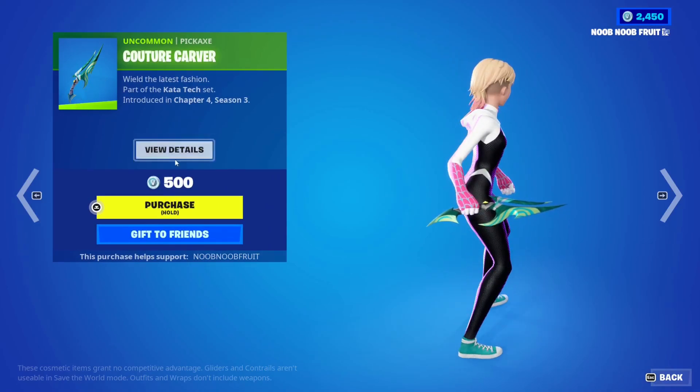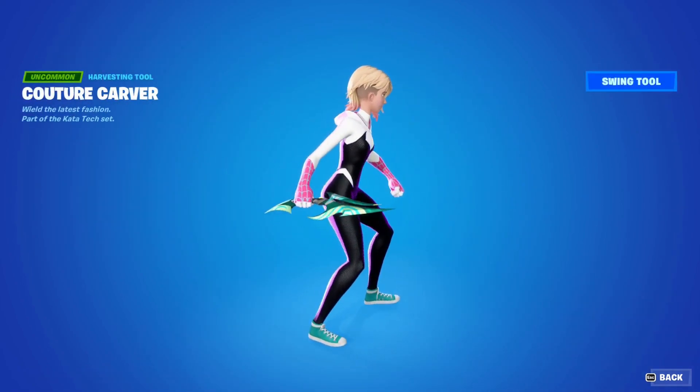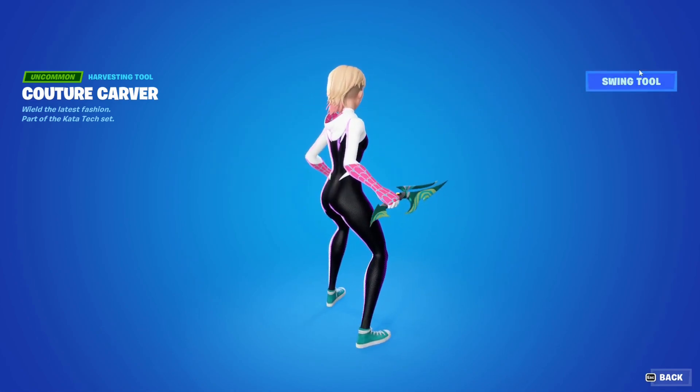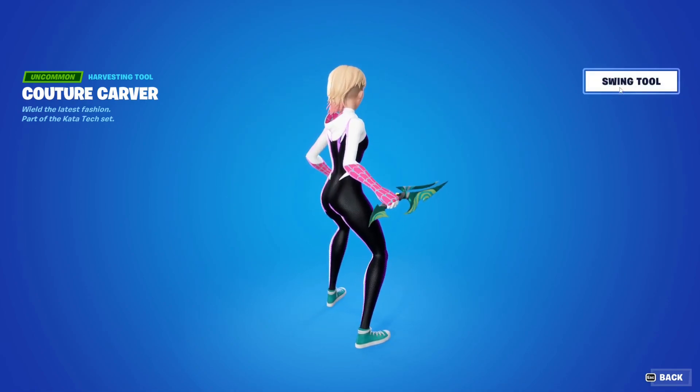Let's see what it does when you pickaxe with it — swing it. Okay, yeah, that is worth it. That is worth your money — it's like you're punching into another reality. I cannot get enough of that. That is beautiful.